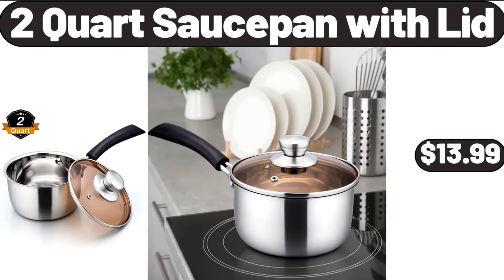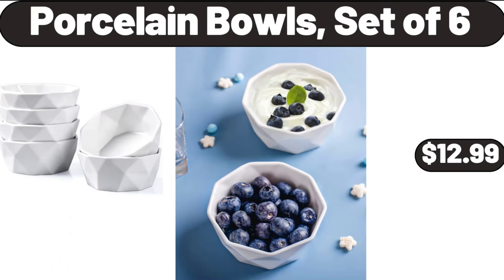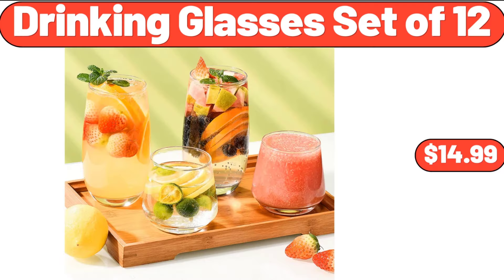2-Quart Sauce Pan with Lid, $13.99. Vintage Blue 4-Piece Coffee Cup Set, $11.99. Porcelain Bowls Set of 6, $12.99. Basics Bed Pillows 2-Pack, $16.99. Drinking Glasses Set of 12, $14.99.